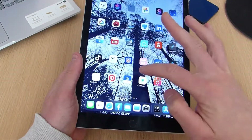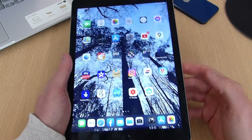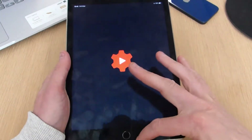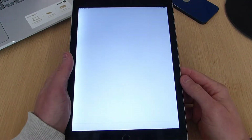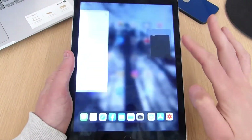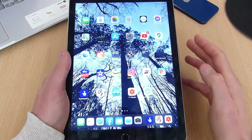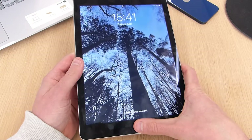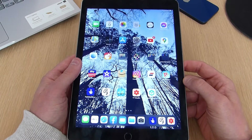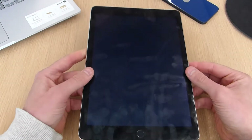My general experience with the iPad Air 2 is still pretty good. You can tell it's getting old — it doesn't feel as smooth as when I first got it, and comparing it to my iPhone 12 you can definitely tell it's an older product. The gestures are a bit slower and there's some lag opening apps, but not to the point where I'm getting frustrated. It is a seven-year-old product, so you can't really complain too much.